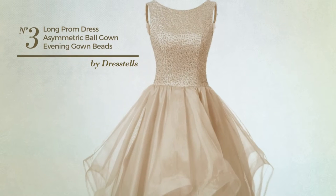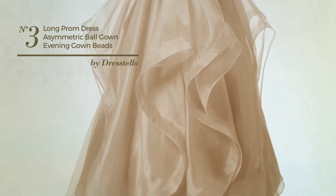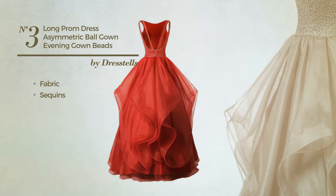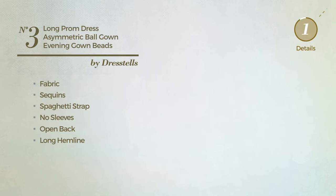Number 3: A Wedding Guest Autumn A-Line Gown. Featuring a dreamy design, produced with quickly drying fabric, adorned with sequins. This gown includes spaghetti strap, no sleeves, open back and long hemline. Available in 27 other colors.